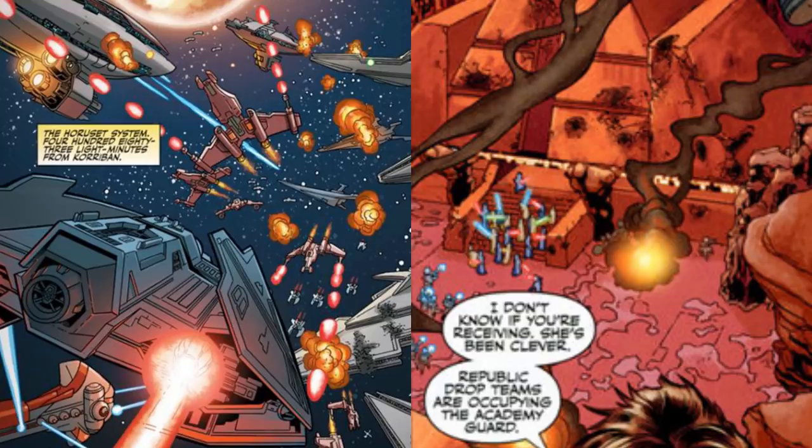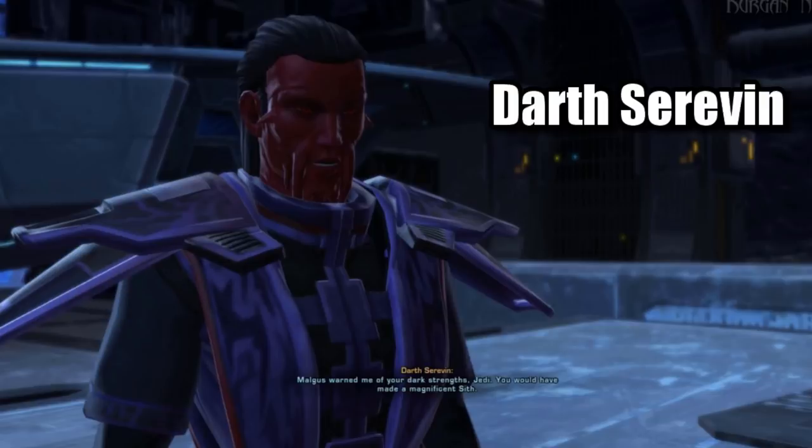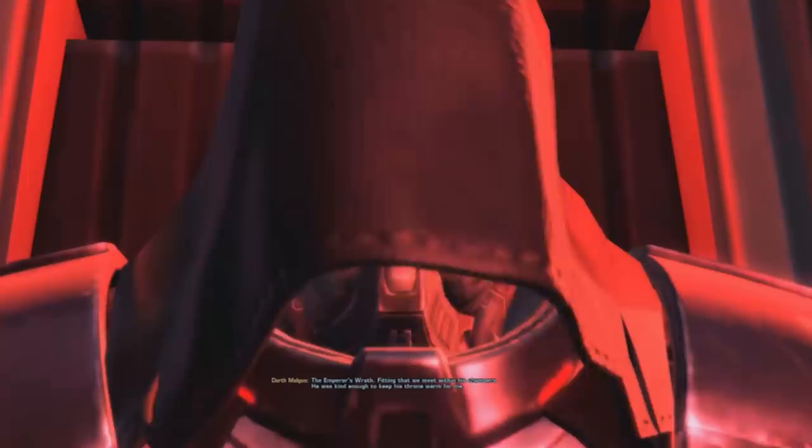In another example of how this ship was only entrusted to top agents, Darth Serevan was another of the Sith species that utilized an X-70B. Serevan supported Malgus's move to establish a new empire, but his prized ship was captured and used to put an end to the false emperor.